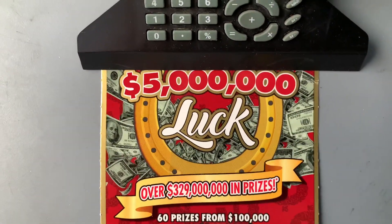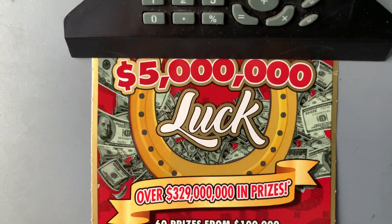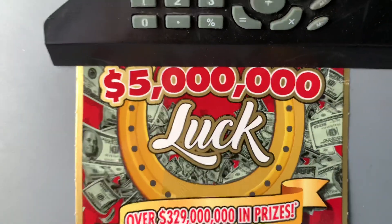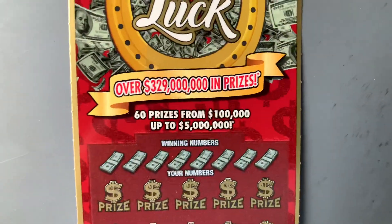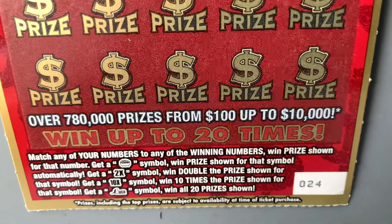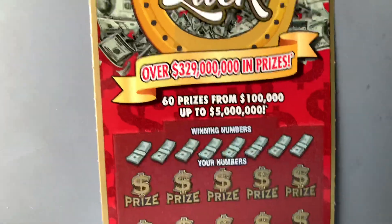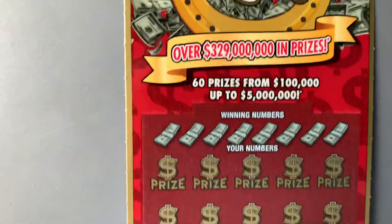We got a $20 ticket from the Florida Lottery — $5 million luck. $5 million would be awesome! We got ticket number 24. There are the symbols: Pot of Gold, 2X, 10X, or that luck symbol and just win them all!